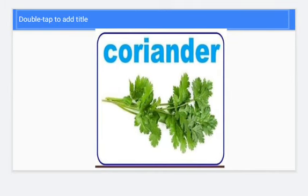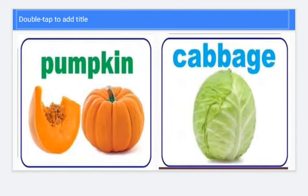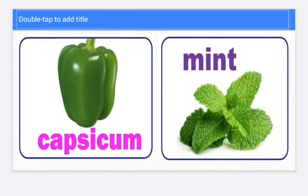This is coriander leaves. Curry leaves on the left side and turmeric leaves on the right side. Pumpkin and cabbage — the orange one is pumpkin and the green one is cabbage. Left one is capsicum. Thank you.